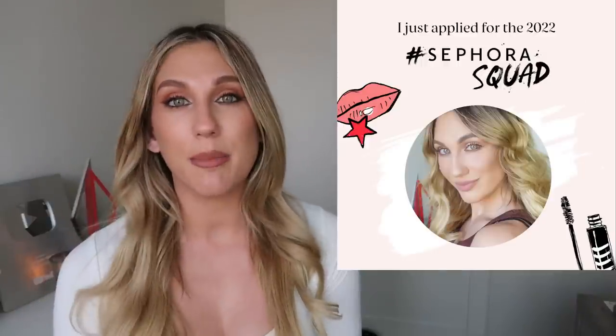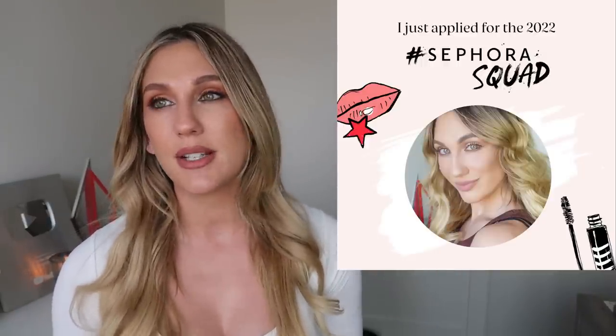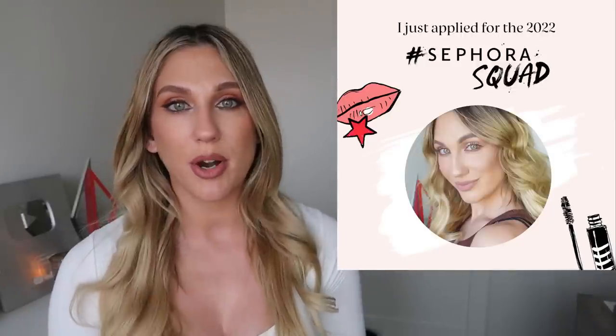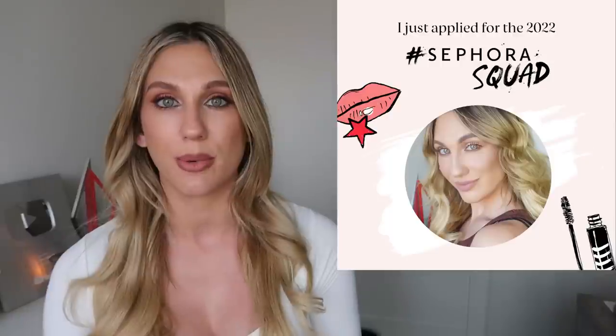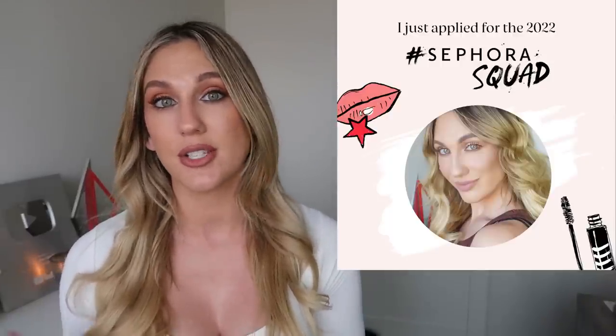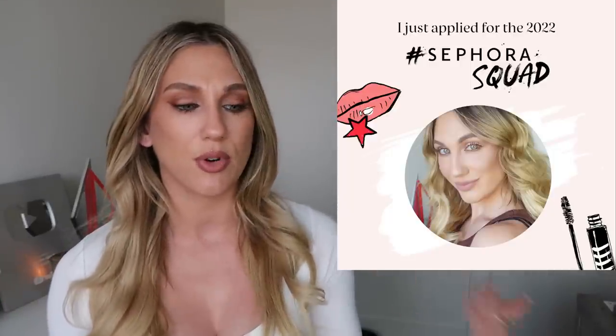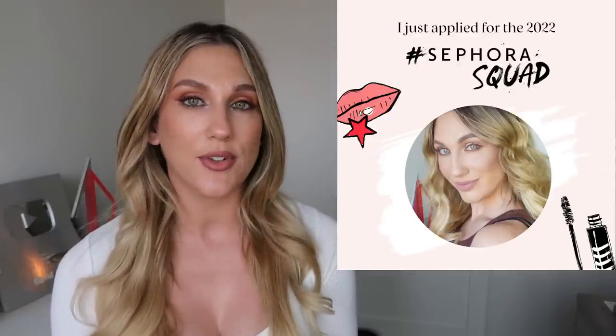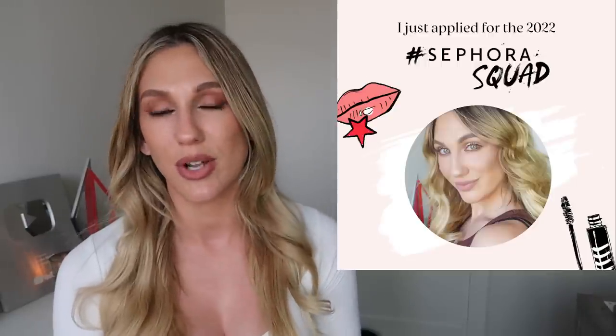A couple of announcements: I applied for the Sephora Squad! You're probably seeing a lot of creators sharing that they've applied and asking for testimonials. It's a year-long partnership with Sephora — they choose a handful of content creators and beauty enthusiasts to work with brands, do video tutorials, and more on the Sephora website. It's a really cool program. Ulta does something similar with the Ulta Collective, but Sephora's application is more public and anyone can leave a testimonial, which helps your chances of being selected. My link is in the description box — if you have three to five minutes to fill it out, that's a huge help, not just for me but for all content creators applying!